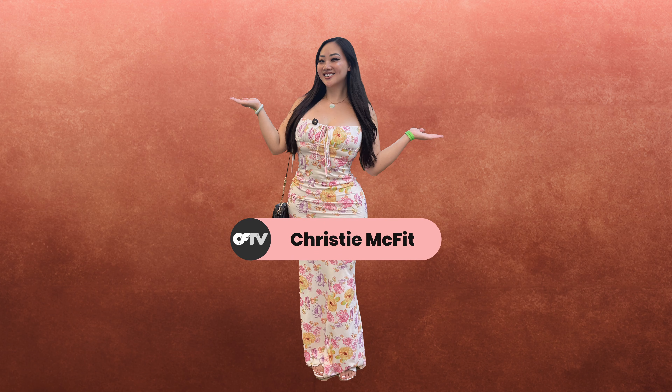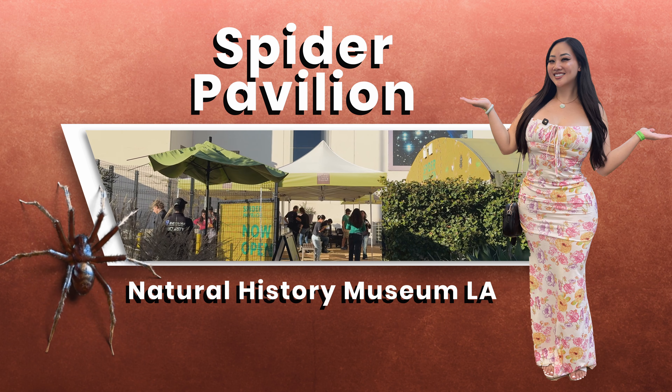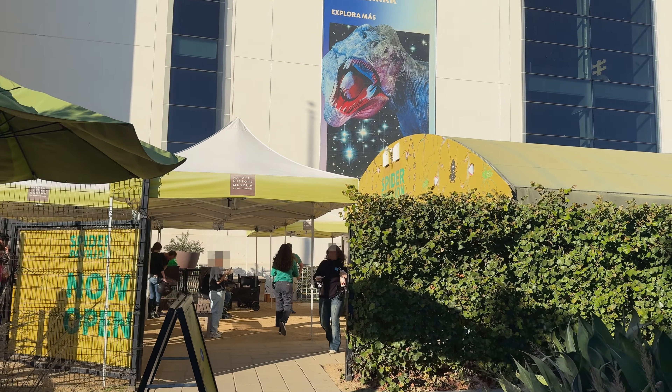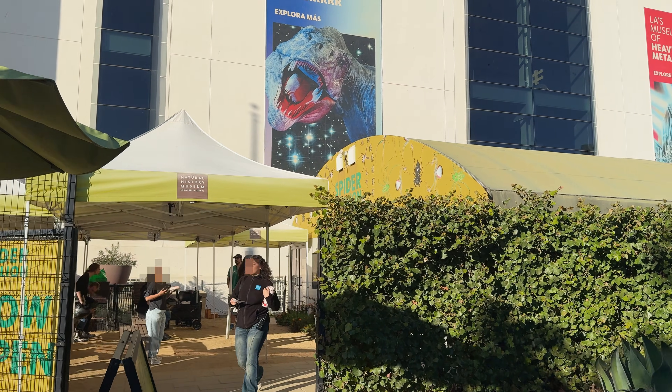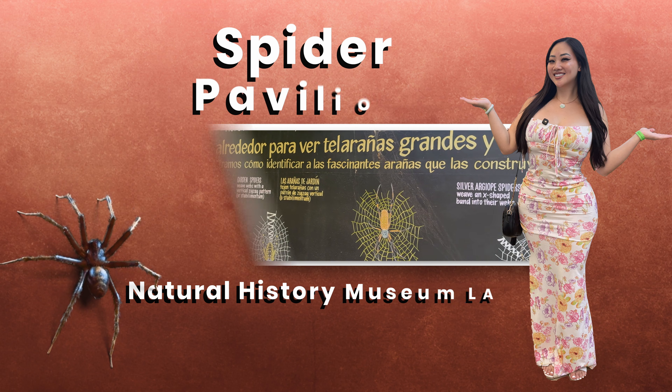What's up guys? It's Christy McFitt and today we are at the Spider Pavilion at the Natural History Museum in LA. This exhibit is only for a few weeks and I knew I had to be there because I am a spider lover. Yes, I know, it's totally weird, but hear me out.